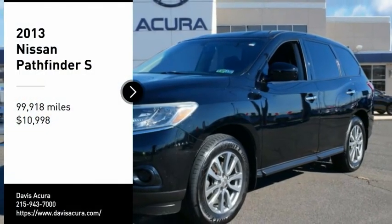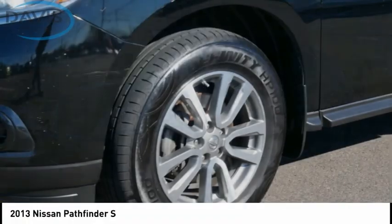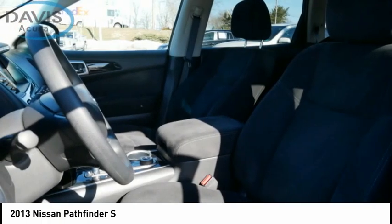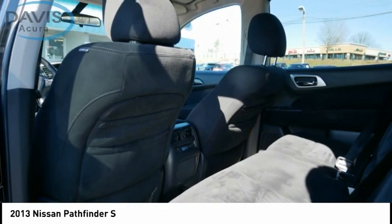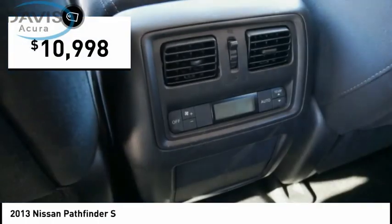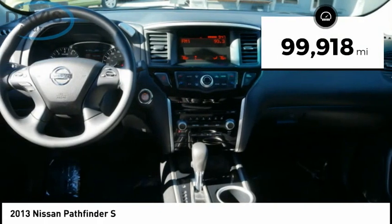Stop by and take a look at the 2013 Pathfinder. The Pathfinder has a premium interior with three rows of seating for up to seven passengers, as well as versatile seating and cargo configurations. This SUV appeals to both truck lovers and car lovers and is priced below $15,000. This vehicle has less than 100,000 miles.